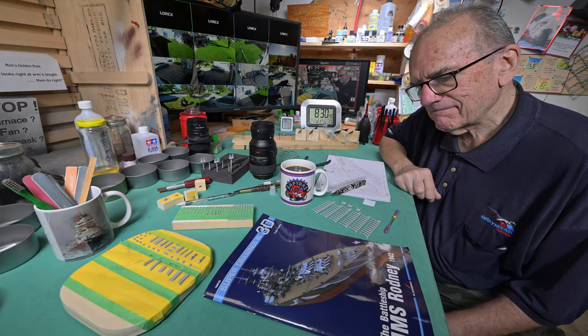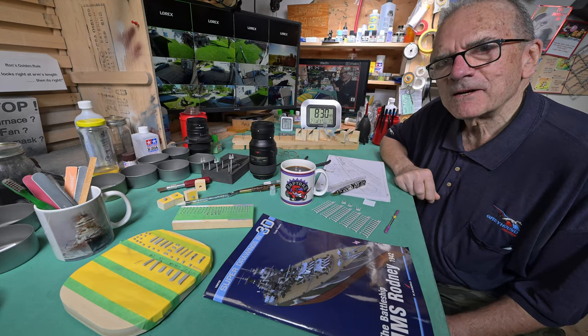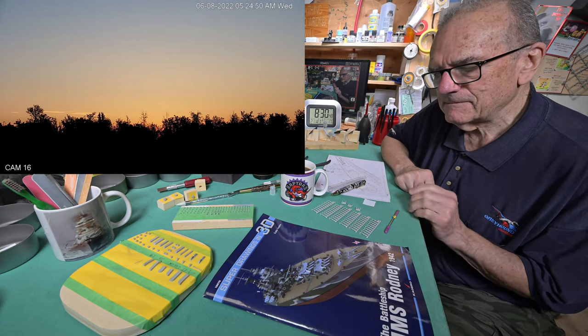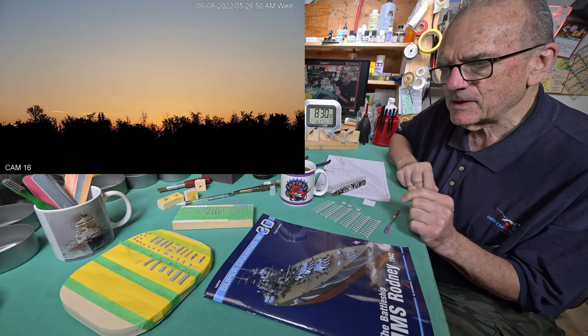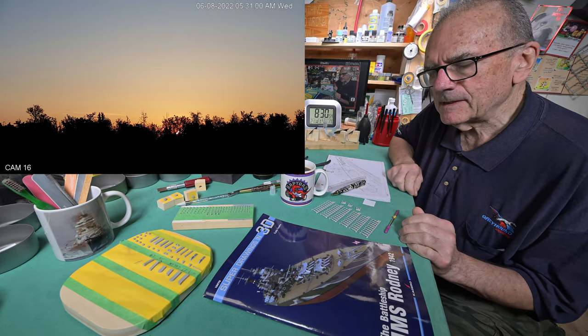Good morning, another nice bright sunny day here in Winnipeg. Now before we roll back to see how it is we got to this place, probably about half an hour ago it suddenly hit me.